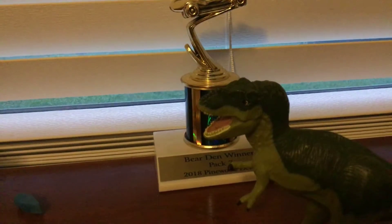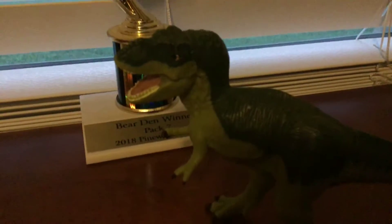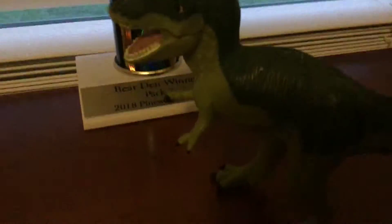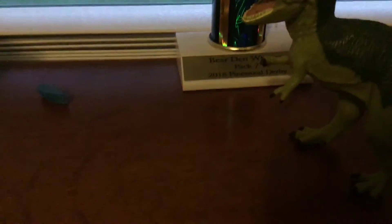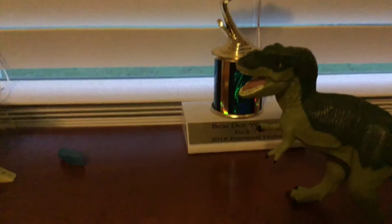It grew 20 feet tall and 40 feet long. It's probably the most popular dinosaur, and also it's my favorite dinosaur.